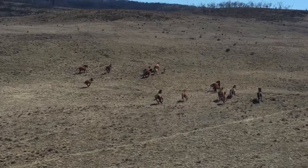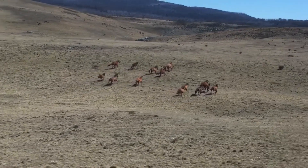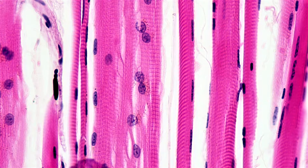Muscles have different jobs in the body. For a long-distance runner, the muscles in their legs need to be slow and steady, providing a consistent amount of power for a long time. These muscles all require oxygen in their production of energy. Oxygen is pulled into the muscle by a molecule called myoglobin. The more oxygen the muscle needs to pull in, the more myoglobin it will have.